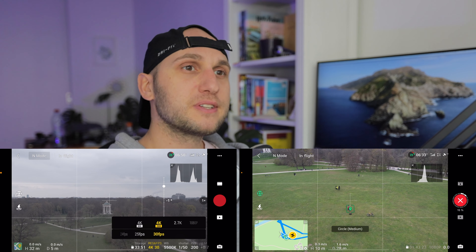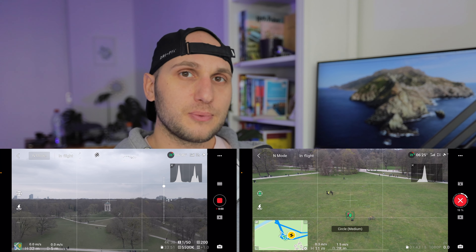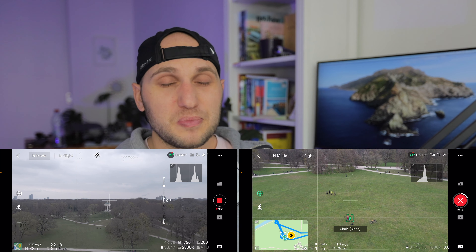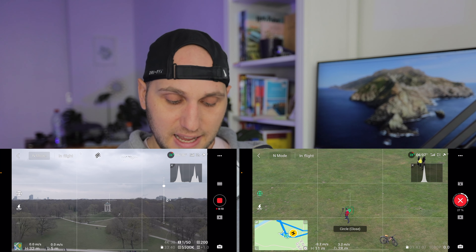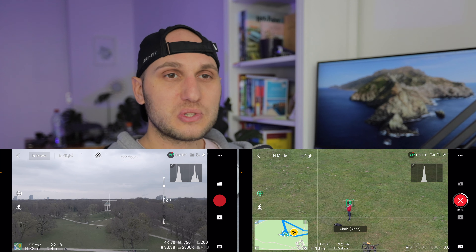Now let's talk about battery life. It's a weird psychological issue — every single time I flew the 2S I had the feeling I was getting less flight time. But when I compared how much time I actually flew on the 2S versus the Air 2, the results were very similar. So I don't know if it's psychological or if there really is a small difference, but I consistently felt like I was getting a little bit less juice with the Air 2S.